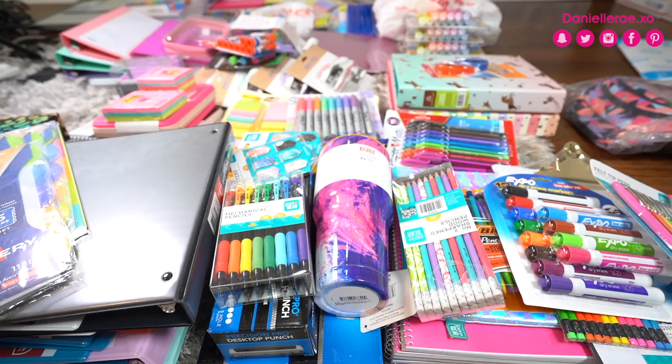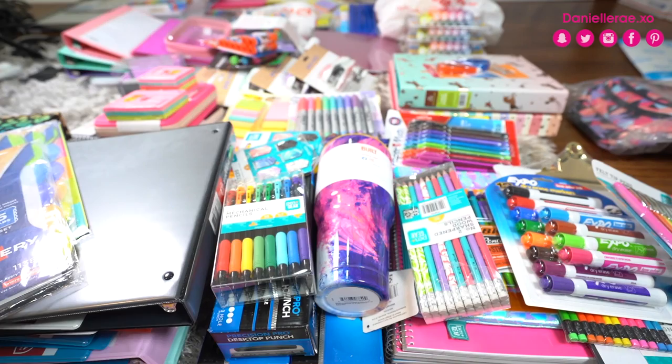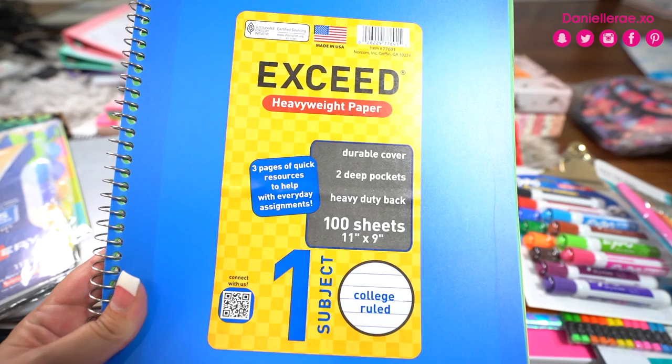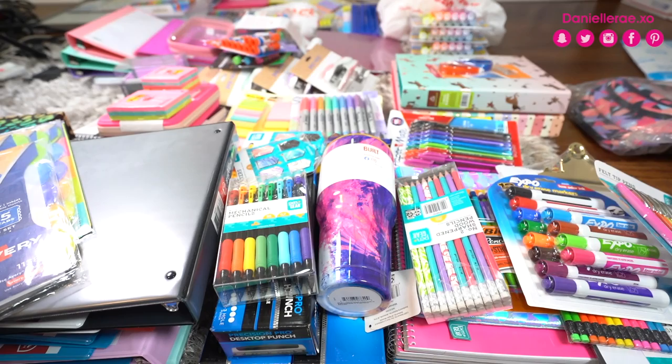First thing are these Exceed notebooks. They come in all kinds of really cute colors — light blue, purple, coral, red, gray, and royal blue. These were actually $1.97, which I thought was a really great price. They had some other ones in a different section for about a dollar, but those were really cheap material and very thin. So I would totally recommend the Exceed one-subject notebook at $1.97.